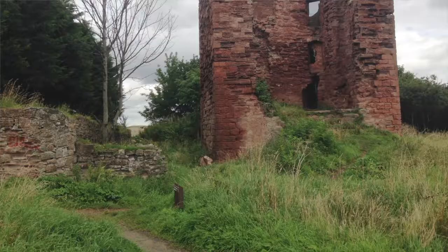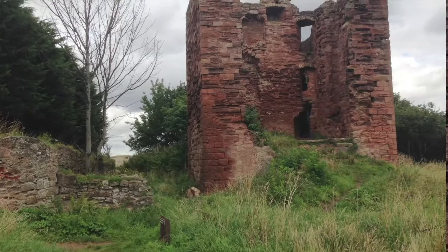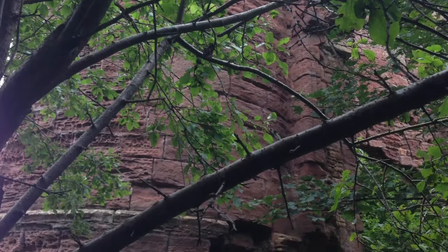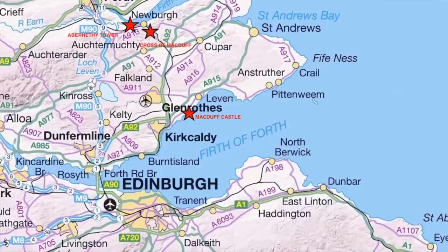The castle was then passed to the Colvilles until 1651, when it was bought back again by Weems. It is a dramatic and extensive ruin, with parts from the 14th, 16th, and 17th centuries. The five-storey 16th-century tower now remains, but there are extensive 17th-century walls. The castle lies at the edge of the Firth of Forth and is in danger of falling into the sea.